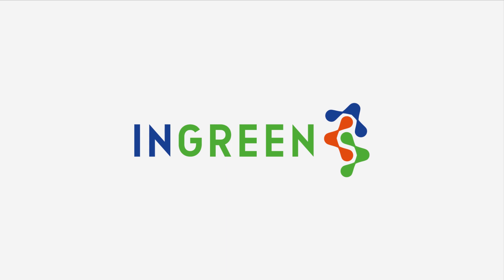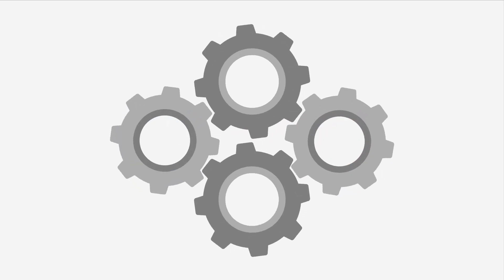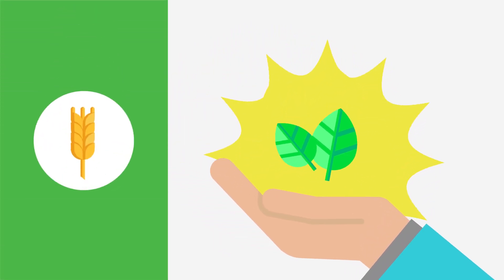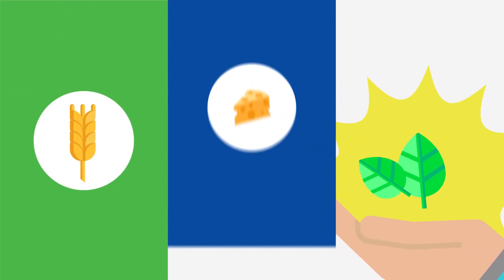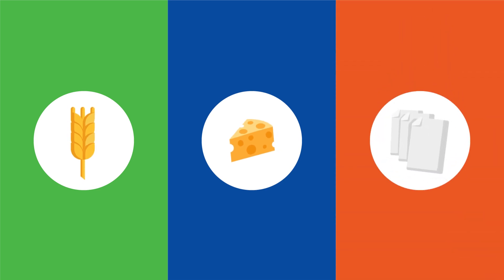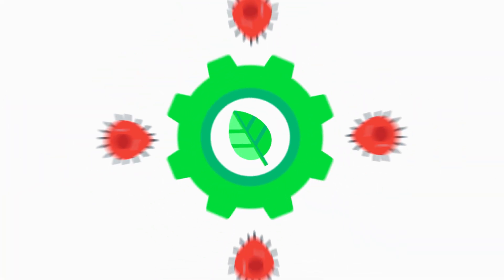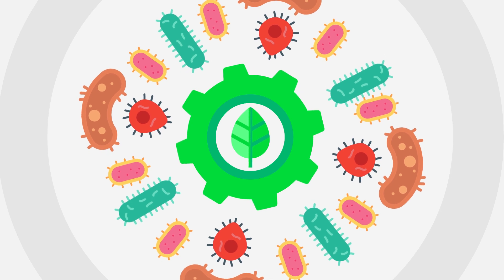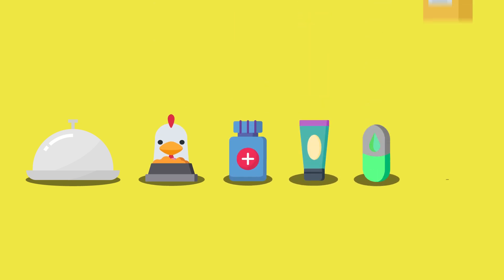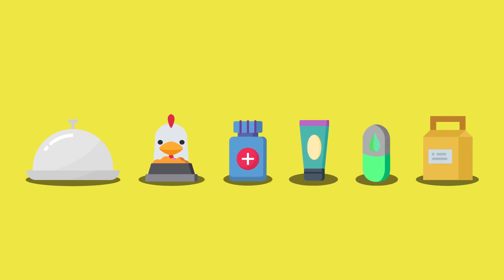That's why the INGREEN project developed new methods to produce bio-based ingredients from wheat and rye bran side streams produced during the milling process, whey that is a by-product of cheese making, and from the waste water of paper and cardboard factories. With the help of safe microorganisms and newly developed eco-friendly technologies, new ingredients and products were made for the food, feed, pharma, cosmetic, nutraceutical and packaging sectors.